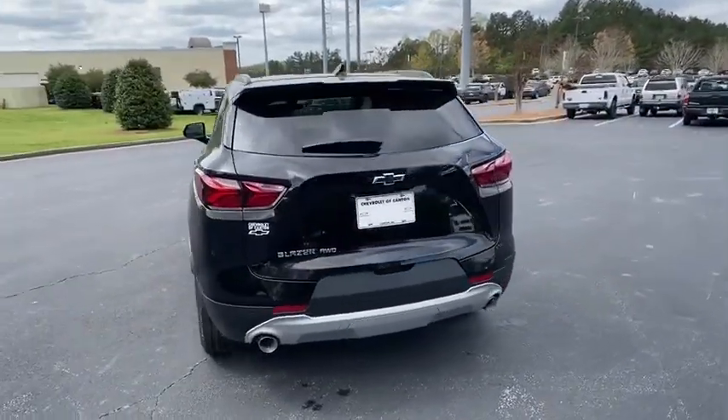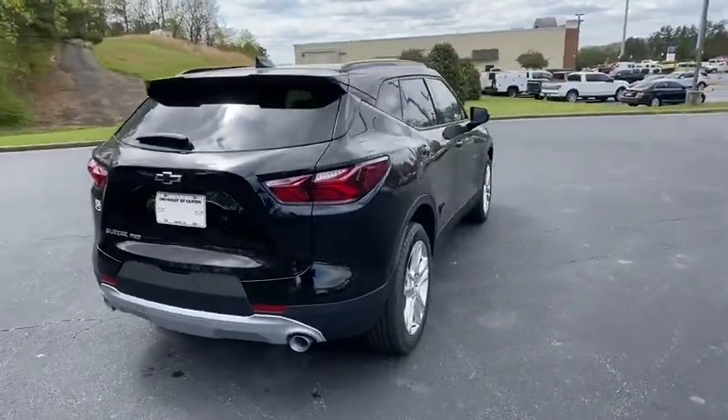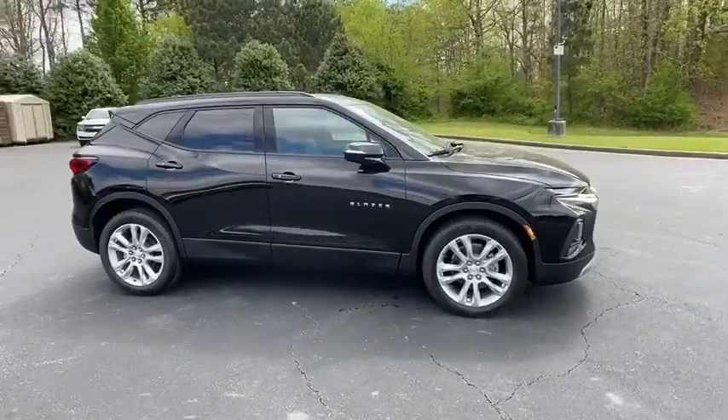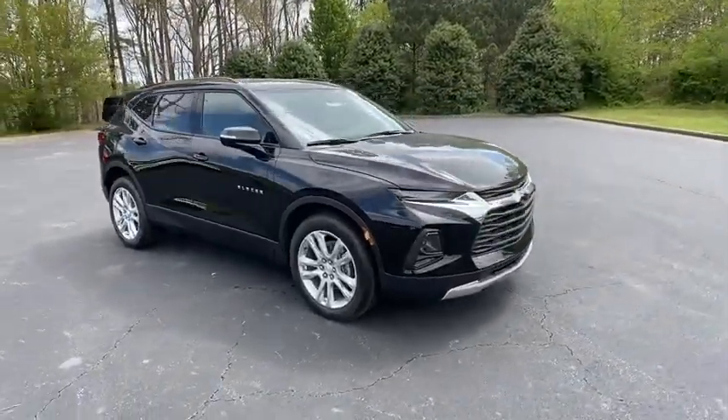Keyless entry, power liftgate, all-wheel drive, backup camera, power passenger seat, anti-lock braking system, remote engine start, traction control, stability control, Bluetooth.